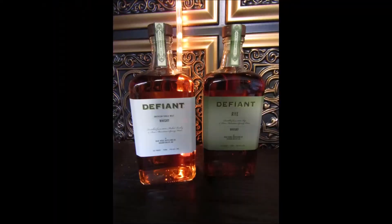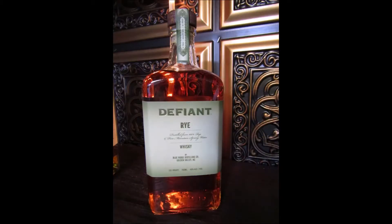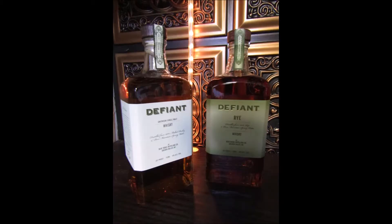They also make 100% rye whiskey. So this rye is not cut with bourbon or any other type of whiskey — it's 100% rye. And I did sample each of these at the distillery when I visited. I really liked them. And I have had a little drink of this here at home, so this is not a first taste. Now let's take a little virtual tour of the Blue Ridge Distillery operation where they produce Defiant single malt whiskey and 100% rye whiskey.